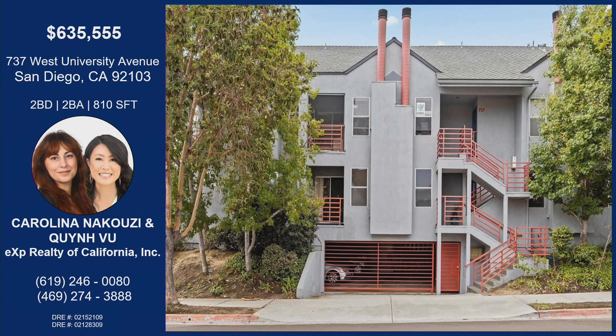Well, I love this property and I'm sure you will too. 737 West University Avenue in San Diego. Two bedrooms, two bathrooms, 800 square feet. Carolina and Quinn's information is on the screen. If you would like more information about this incredible property, reach out. Quinn, thanks so much for joining us today. Thank you for having me.